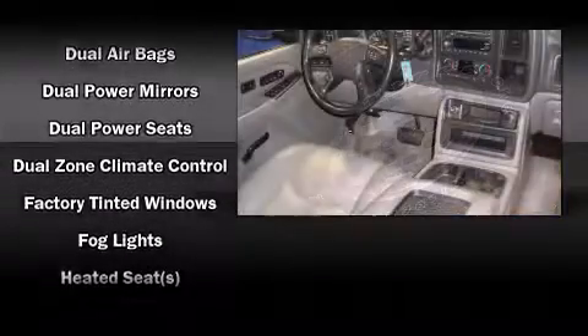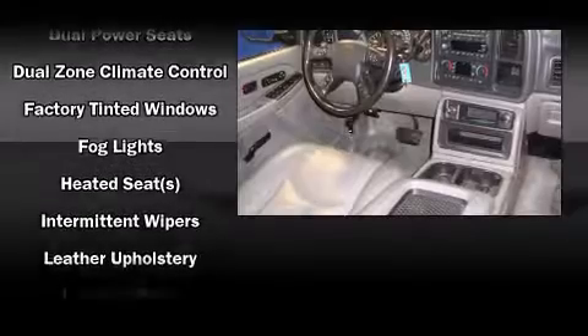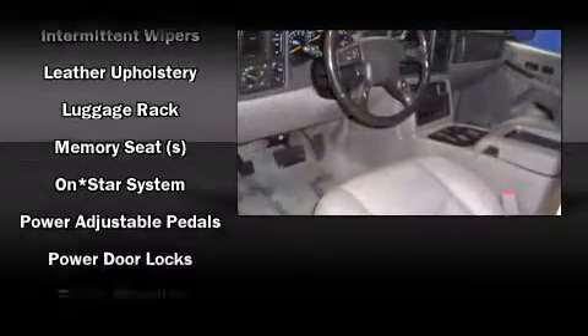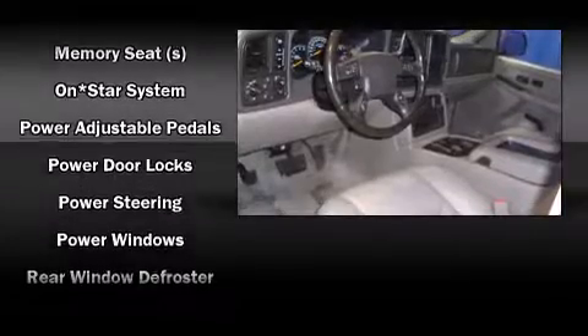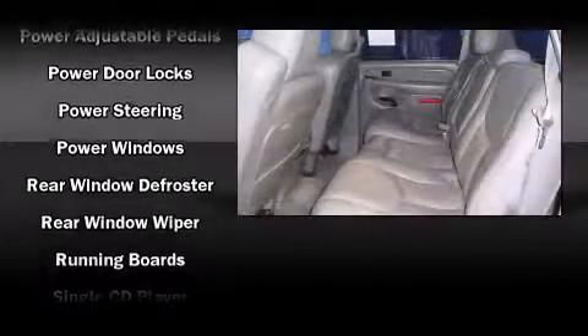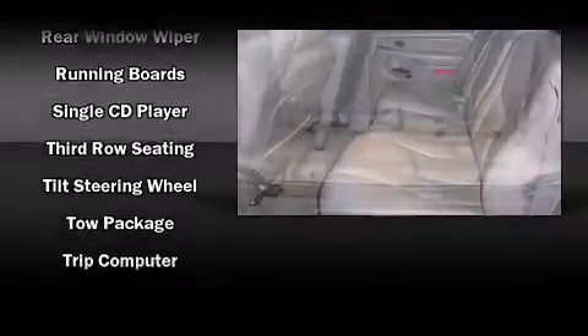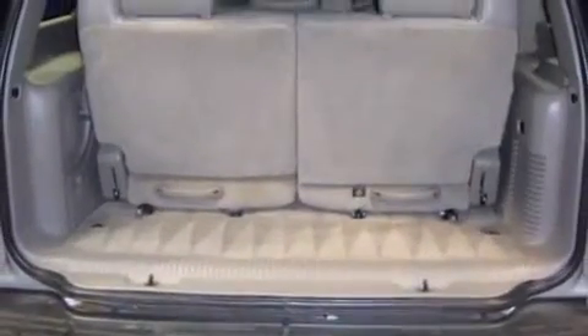Passengers are protected by various safety and security features, including dual front impact airbags with occupant sensing airbag, a panic alarm, and four-wheel disc brakes with ABS. A Carfax history report provides you peace of mind by detailing information related to past owners and service records.